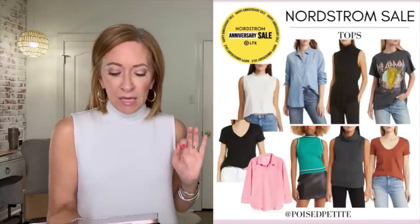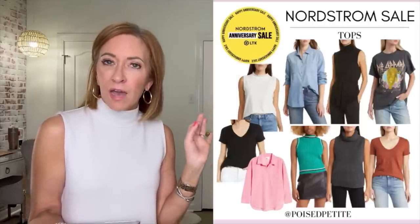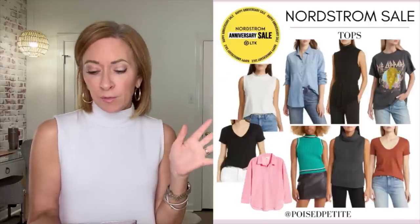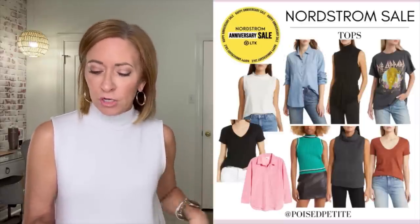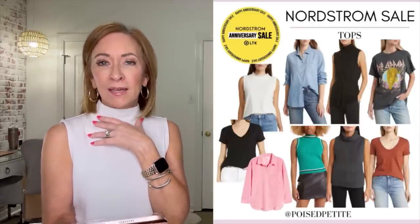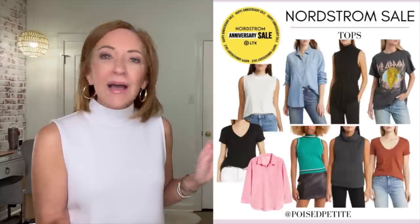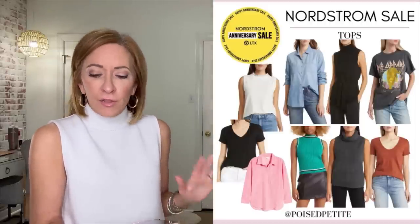Moving to tops for women. The white ruffle top is by Wit & Wisdom — a Nordstrom house brand with excellent quality. I have it in an extra small and it runs big, so keep that in mind. I also wanted to show you a chambray top, which is a basic you'll wear year after year. The black cowl-neck sweater is in my wish list in camel. I threw in a Def Leppard rock band tee for those who love that style, though it's not my personal thing.